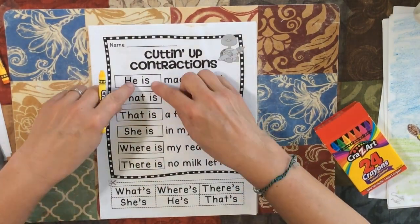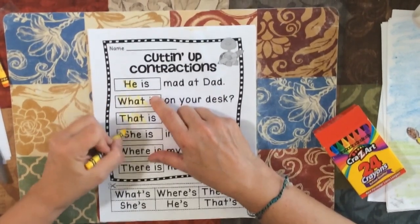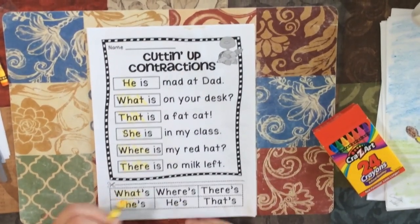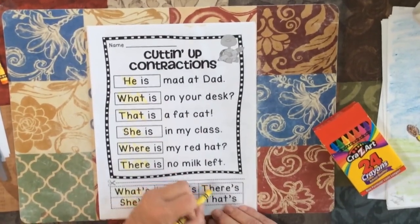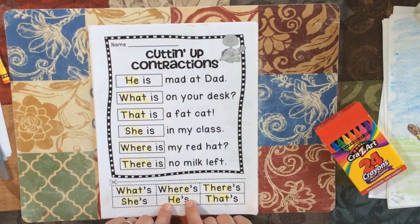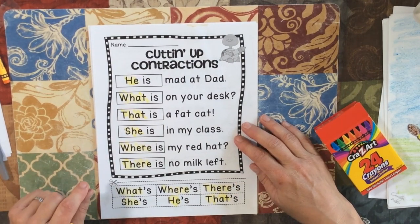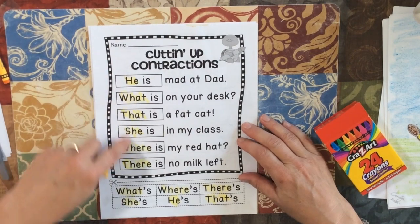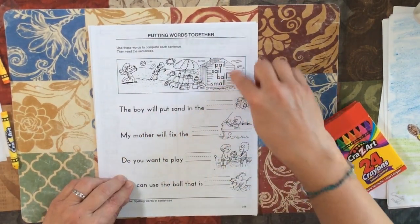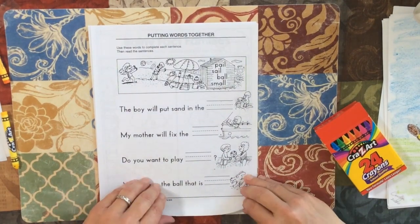Contractions. You're going to match them. He is — remember the first word stays the same. So here's what, she, where, he, there, and that. So those have to match. He is, so I have to find he's, and I'm going to cut that out and paste it there. The first part of the contraction — except in 'won't' — stays the same. That one's an exception, but we don't have 'won't' this week, so we're okay. You're going to read the sentence and pick a word from the word box, and you can look at the pictures to help you. Write the word on the line.